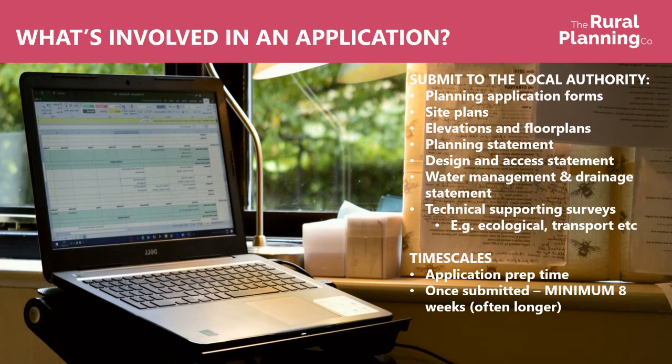On timescales, there's obviously a certain amount of time to prep the application. Once it's submitted, most councils at the moment still have delays from Covid-19 and quite a lot of backlog — the application is supposed to take eight weeks, but in our experience most applications are taking longer than that. So if it's particularly time sensitive, we would suggest taking a step back from that eight-week deadline because it's unlikely to happen realistically.